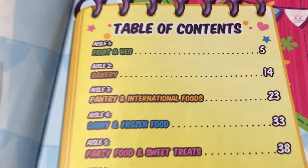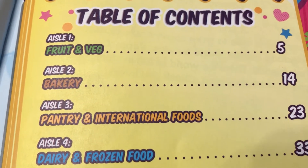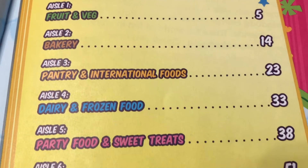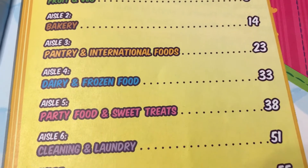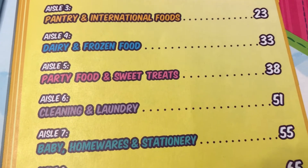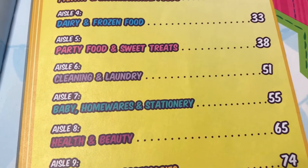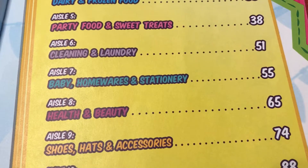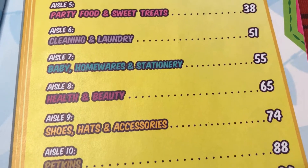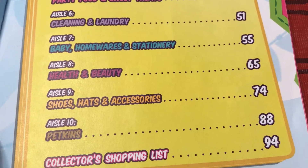We have aisle 1, fruits and vegetables. Aisle 2, bakery. Aisle 3, pantry and international foods. Aisle 4, baking and frozen food. Aisle 5, party food. Aisle 6, cleaning and laundry. Aisle 7, baby, homewares and stationary. Let's have a look and we'll come back to this section.